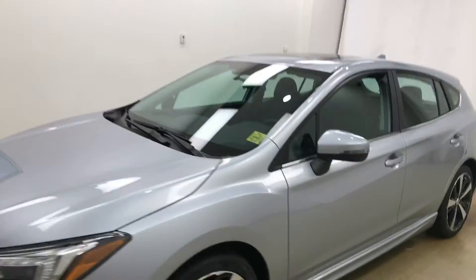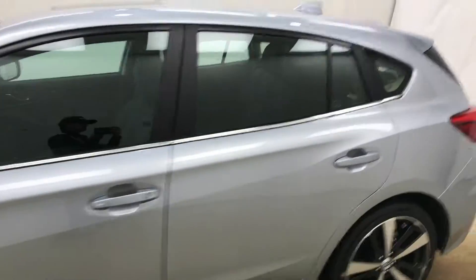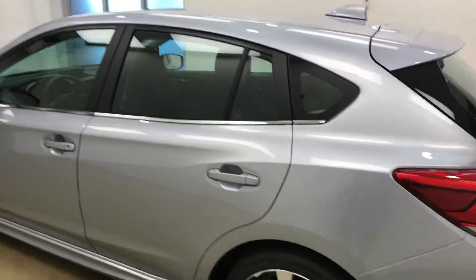Today we're viewing stock number 188606 on a 2018 Subaru Impreza and our exterior color is ice silver.